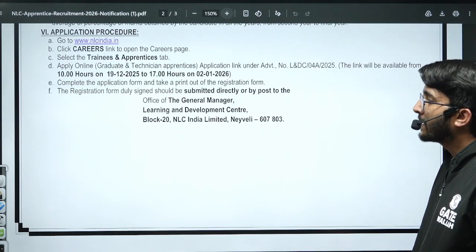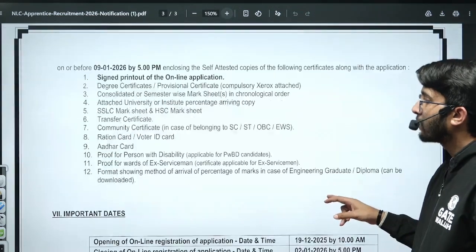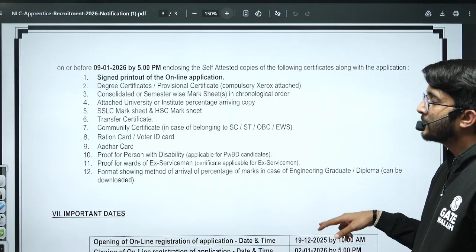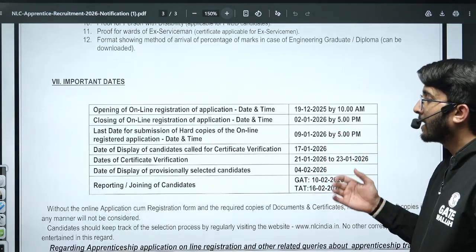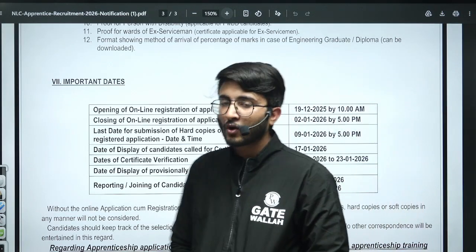After filling the form, you need to take a printout of your application and send it to the given address along with the necessary documents. Try to send it through speed post so they receive your application as soon as possible. Important dates are also available and they will follow the timeline accordingly.